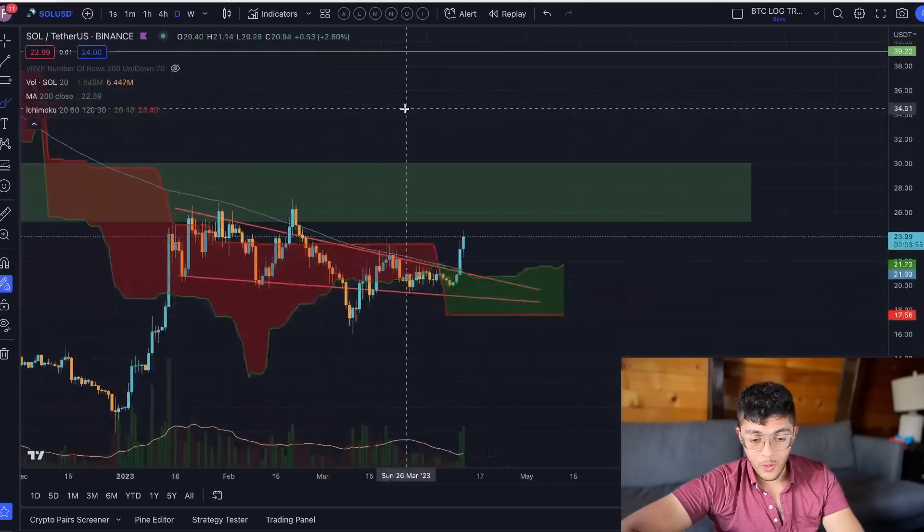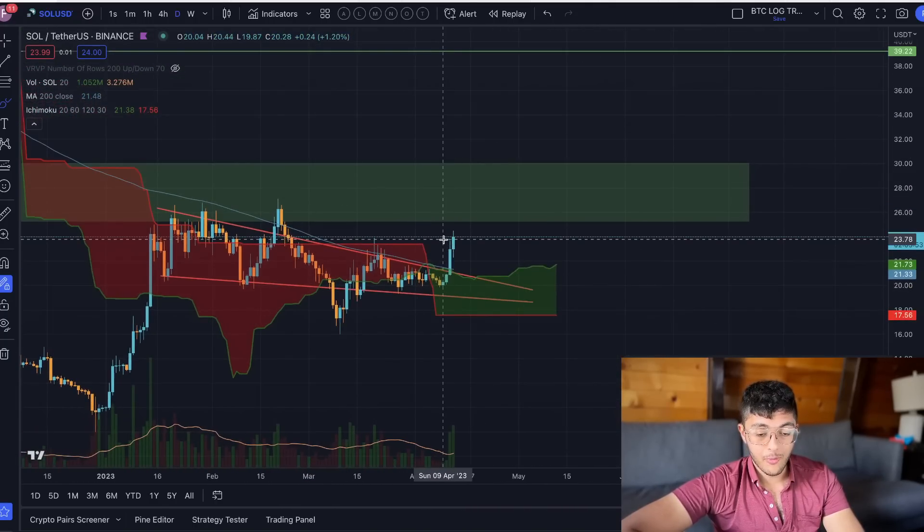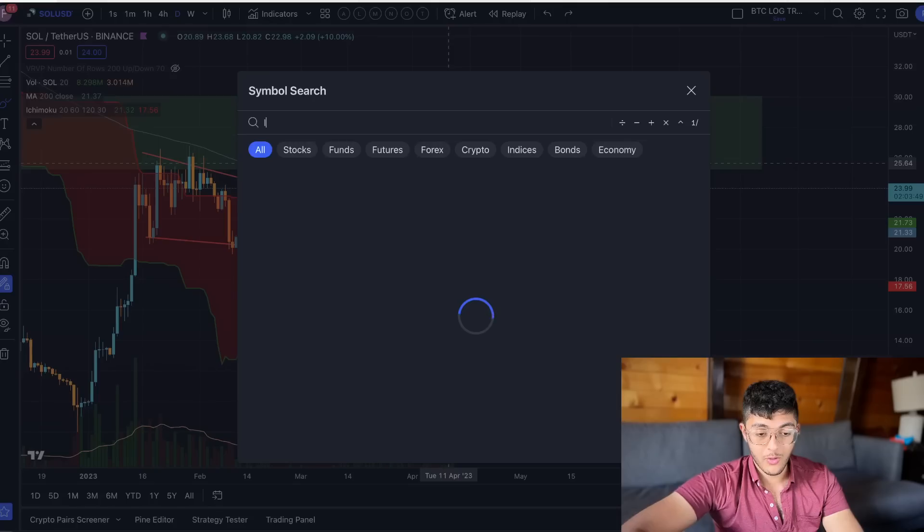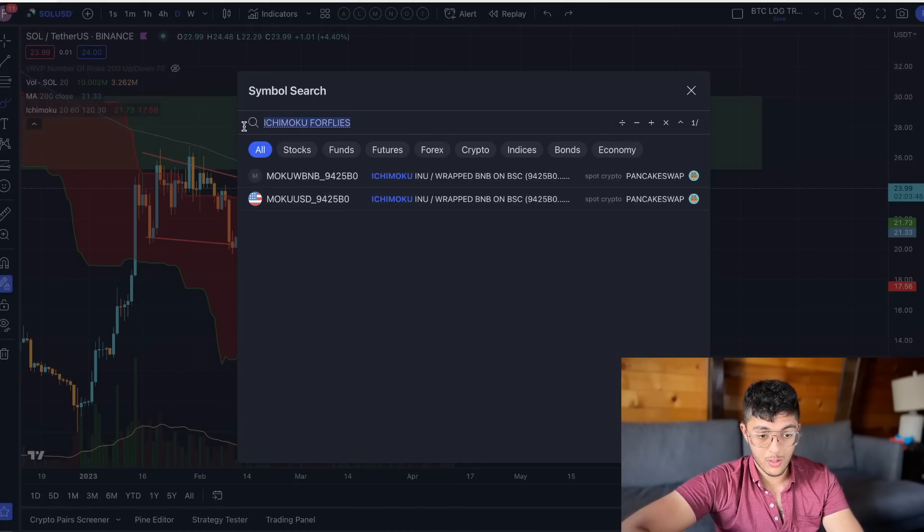There are also phenomenal developments on the daily Ichimoku cloud right here. The price has just fallen into it and we've bounced off really nicely. This is a strong bullish signal from the indicator.